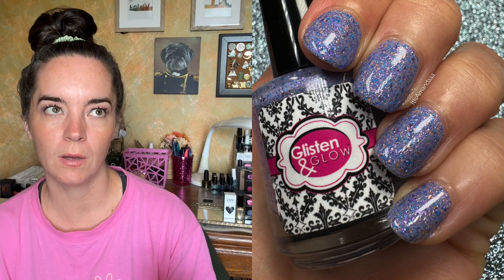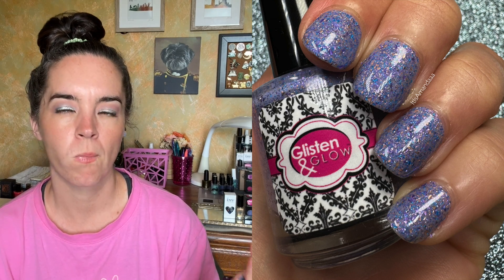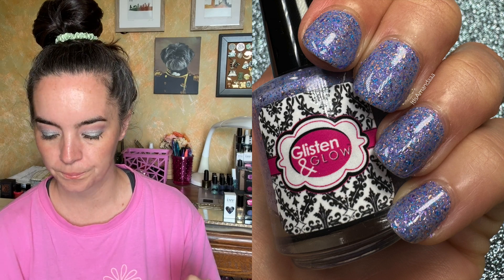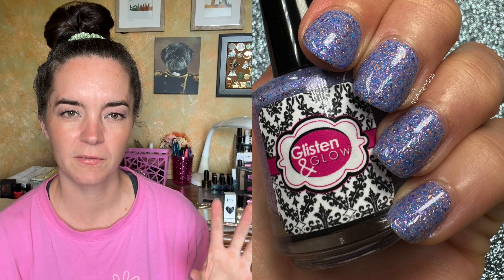I love a tinted or colored base crelly. I love the look of a white crelly but don't wear them very often. This one covers in two coats and has a great formula. There are a lot of flakies in here but they won't be textured, so the flakies won't be difficult to remove. It's a really pretty purple nail polish — two coats of Glisten and Glow Mabel Sable Label.